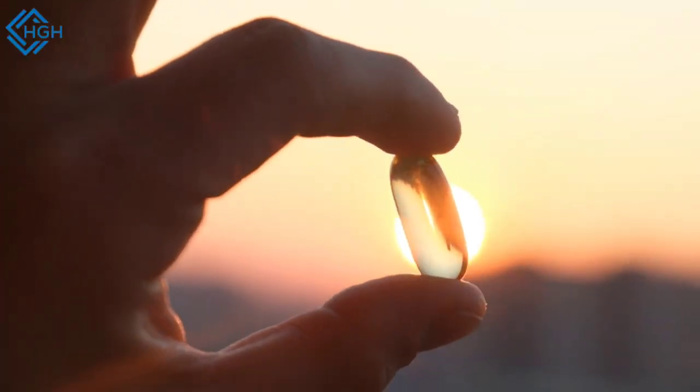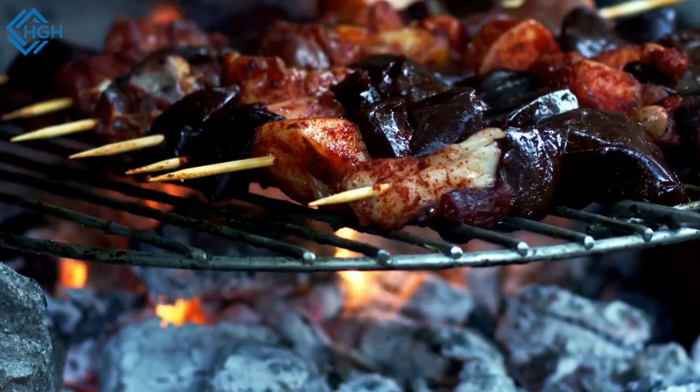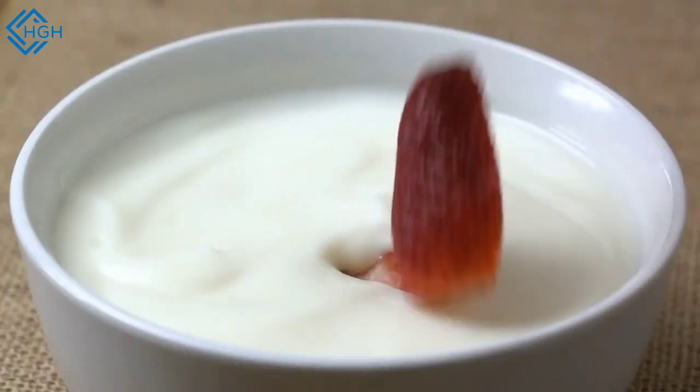Here are some food sources rich in vitamin A. Retinoid sources — animal sources: liver (beef, chicken, pork), fish (salmon, mackerel, tuna), eggs, and dairy products (milk, cheese, yogurt, butter).